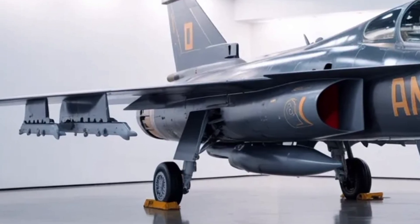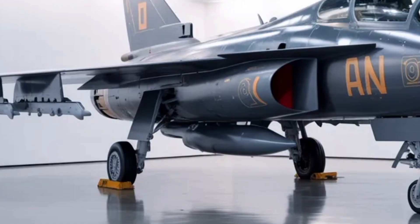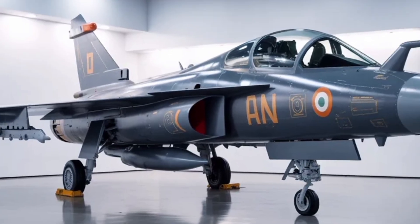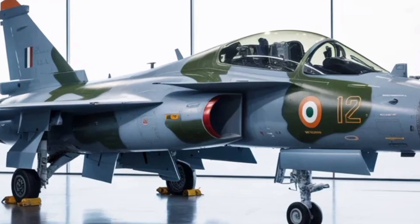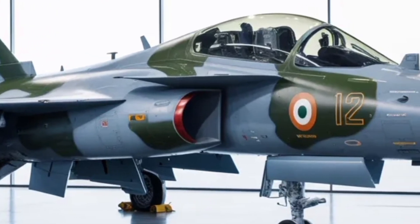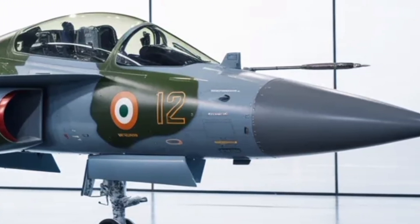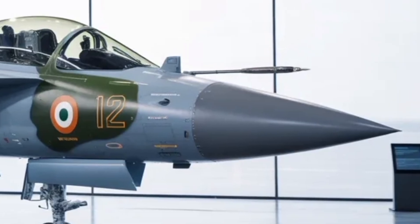As of now, HAL has entered advanced stages of prototype assembly, with the first complete Tejas MK2 expected to roll out by the end of 2025. Ground testing will follow, paving the way for the first flight by late 2026 or early 2027. Production is expected to begin around 2029, with the first operational squadrons entering service in the early 2030s.